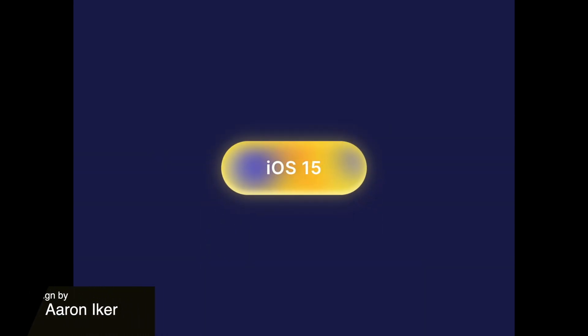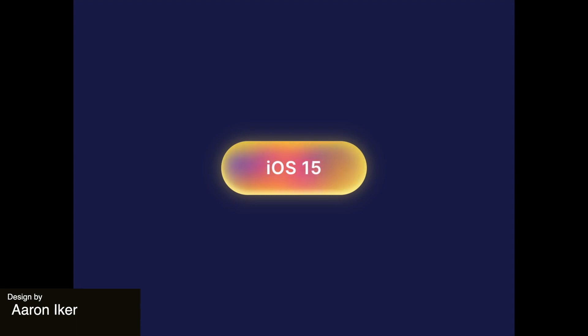This button uses a greeting effect that almost feels like a lava lamp. I feel like it could work really well as a reminder to update your phone to the latest iOS.